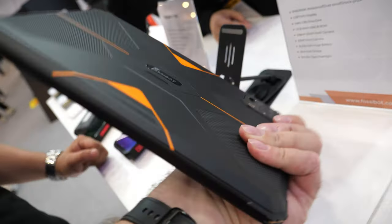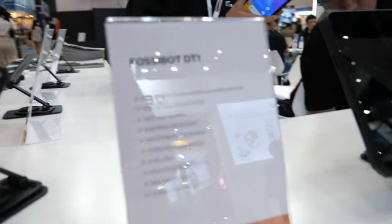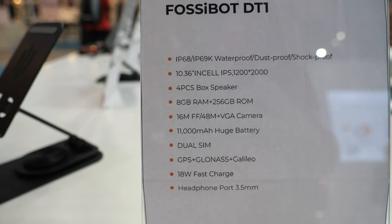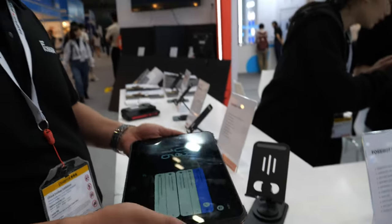And this is a rugged tablet. Yes, a rugged tablet PC. And this is using the Incel display. What is the CPU here? I don't know what CPU it is.